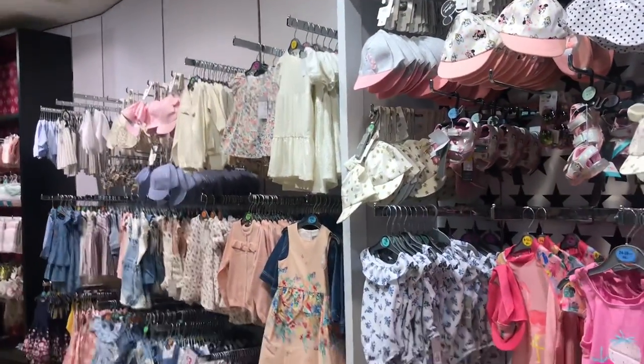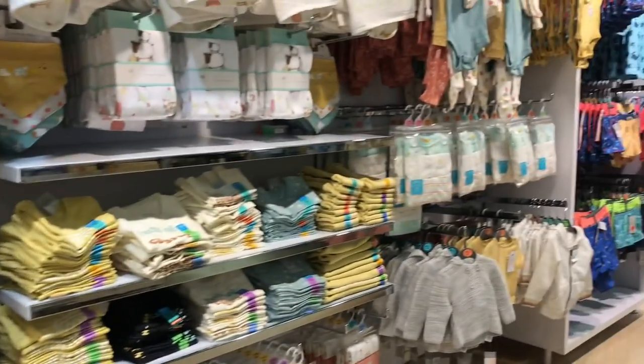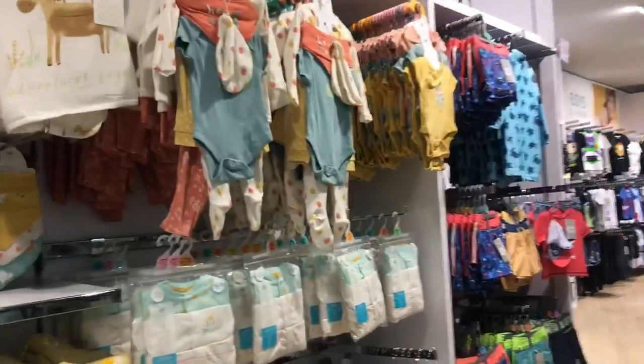We're starting off with some children's bits, which I wouldn't normally film, but I'm in this area looking for my little nephew. All this stuff is so cute — little bit PJs.